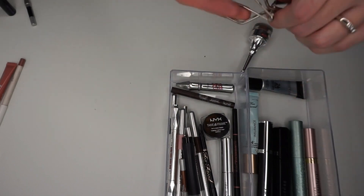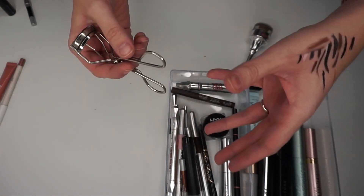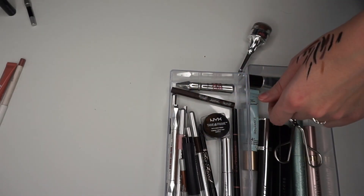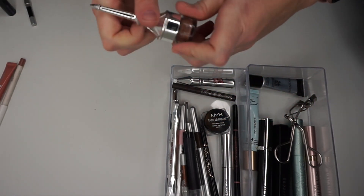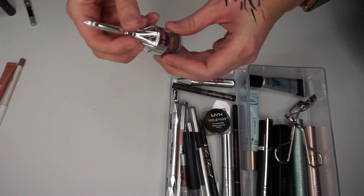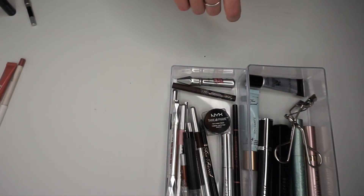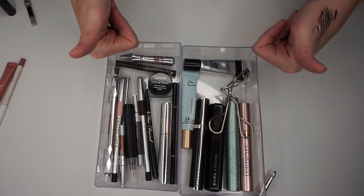I've got my lash curler — I like the Shu Uemura because it works really well for my eye shape. I have kind of hooded eyelids and it doesn't pinch at all. I'm going to put that in with the mascaras, and the tweezer in with the tools. The Cabrow kind of snuck in on the wayside — I did like this product a lot and it has a cool little built-in brush, but it's kind of dried out and has seen better days, so I'll see if anyone's interested. Okay, so here's what we've got — four categories done.